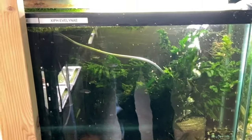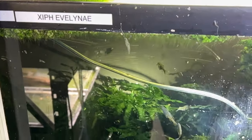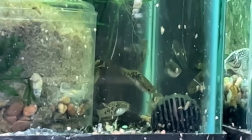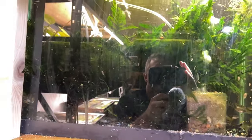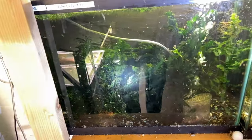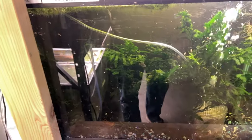Over here is the backup colony of Skiffia francesae, and Xiphophorus evelynae — the Puebla swordtail. They're not a super pretty fish, just a wild type livebearer, but they have pretty cool leopard-like spots. There's a couple of big longfin bushy noses in there. This whole tank is essentially one long-growing Bolbitis — and this is a 15 gallon. You can tell when the light hits it, they get this dark hue too.